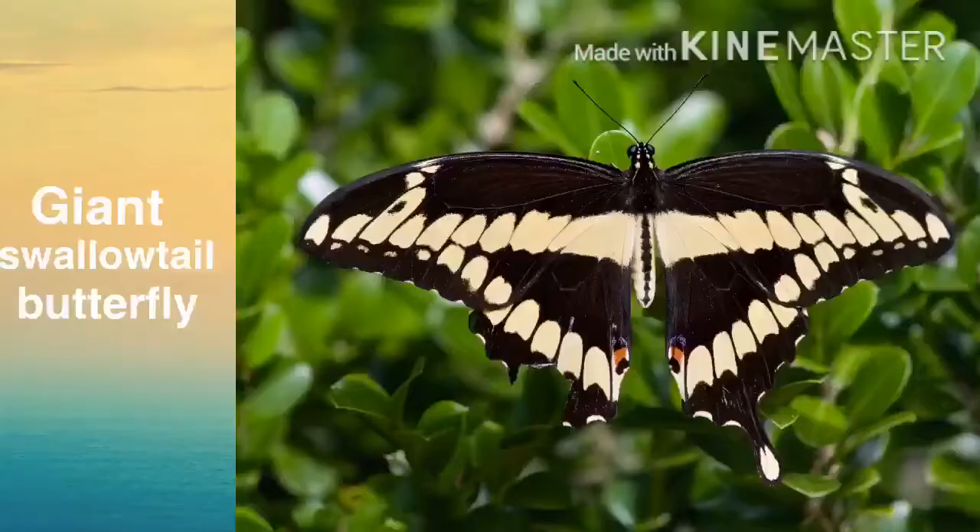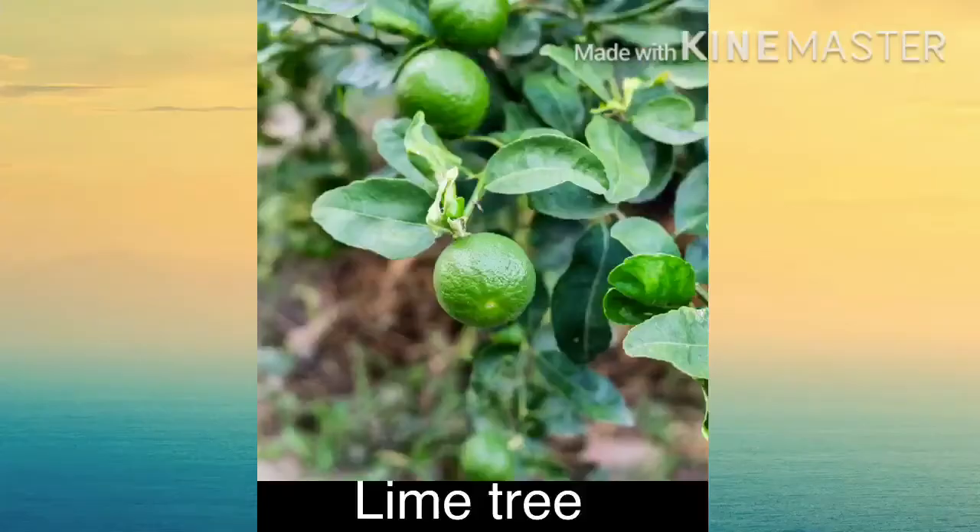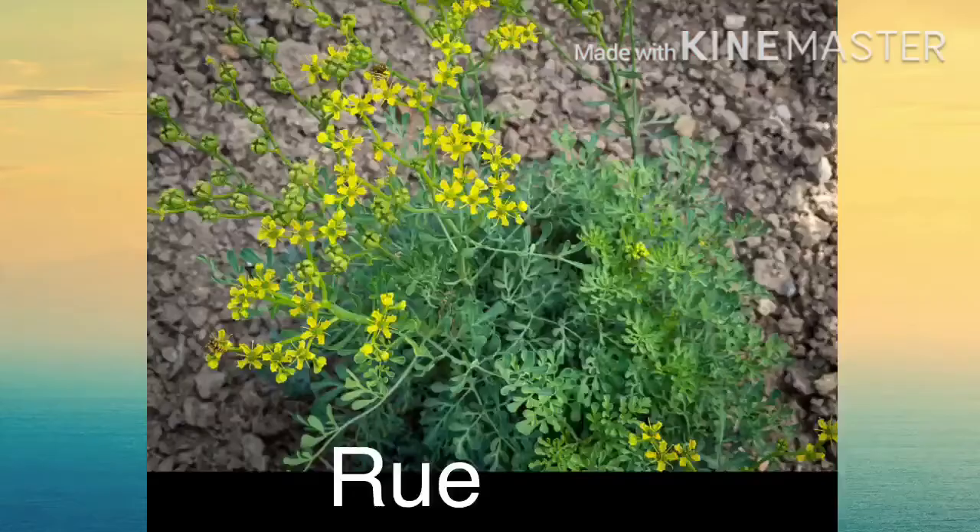Giant swallowtail butterflies — this is the largest butterfly in North America. The caterpillars are brown and white. They eat Hercules club, prickly ash, citrus, lime, rue, which is an old-fashioned garden plant, wild lime, hop tree, slash, and wafer ash.